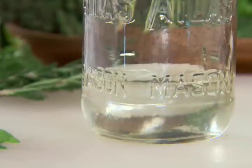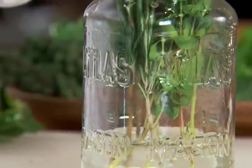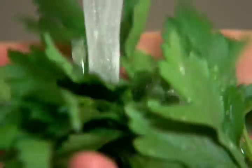To store them for up to five days, immerse the roots or stems in two inches of water in a glass jar or tall glass. Similar to fresh flowers, the cut stems should be trimmed before placing them in water. Simply rinse any sandy sediment away before storing in fresh water. Cover them with a plastic bag and refrigerate.